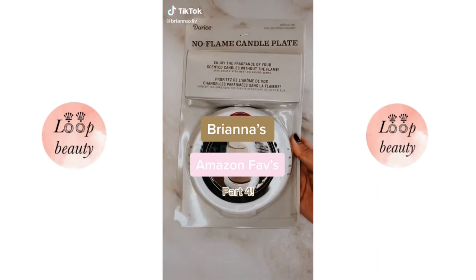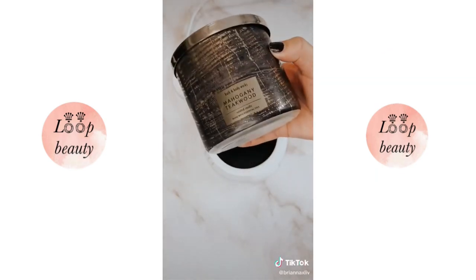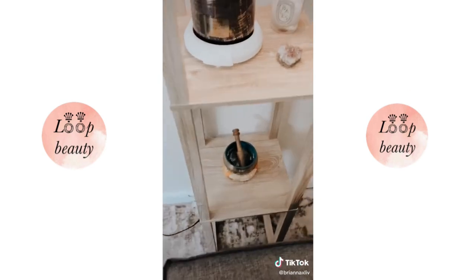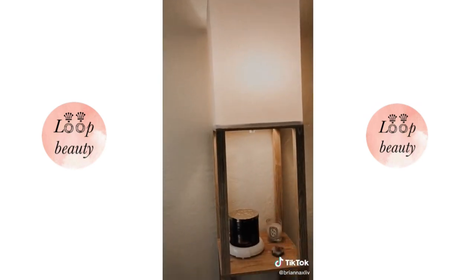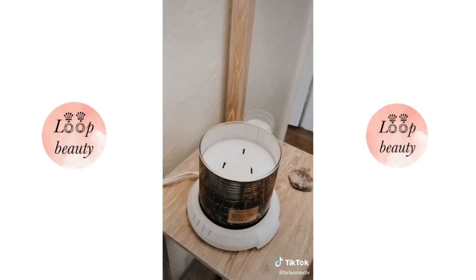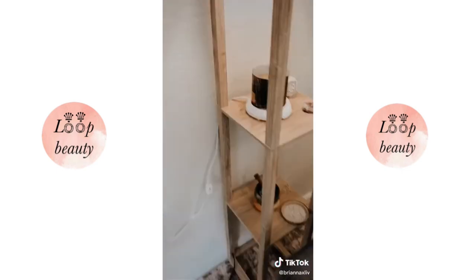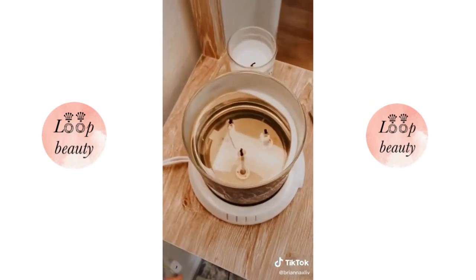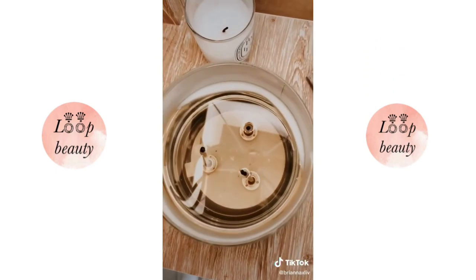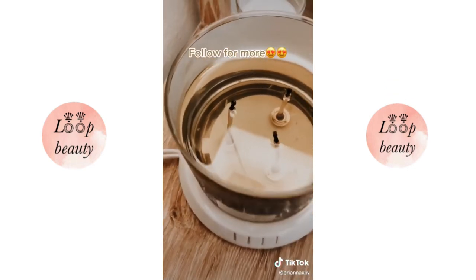Brianna's Amazon Favorites Part 4. If you love candles but prefer an option without flame, you'll love this no-flame candle plate. I've always wanted to put a candle somewhere but couldn't due to the risk near the lamp, so I was so excited to order this. You just turn it on and let the candle heat up — after about 15 minutes you'll start to smell it, and after an hour it fully melts down. My apartment was flooded with a mahogany teakwood scent and I love that I don't have to worry about flame or smoke.